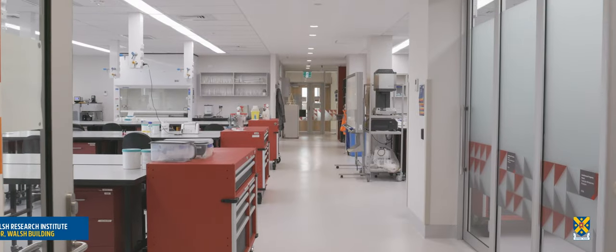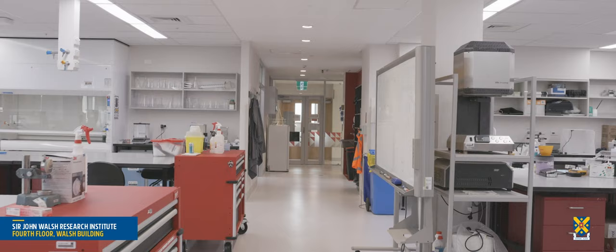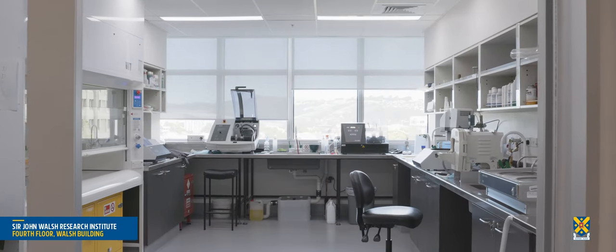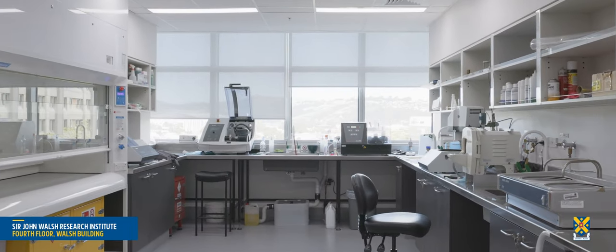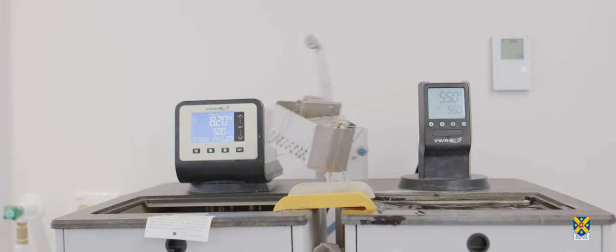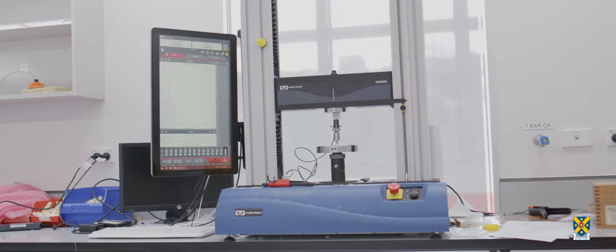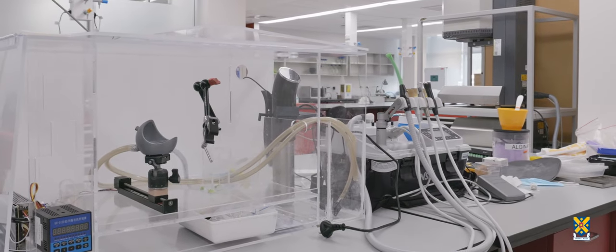The Sir John Walsh Research Institute comprises a Physical Containment Level 2 Molecular Biosciences Laboratory and a Biomaterials, Biomechanics and Craniofacial Research Laboratory, where staff and postgraduate students carry out research to advance oral health.